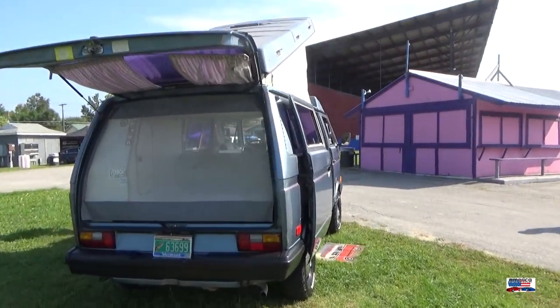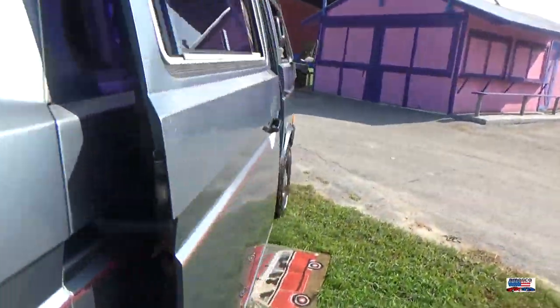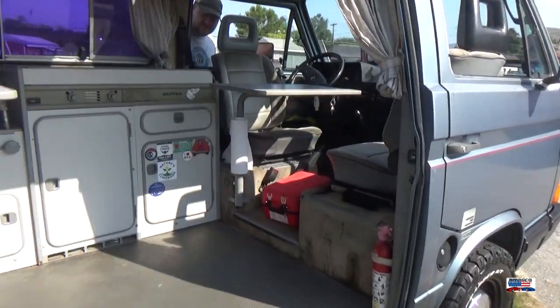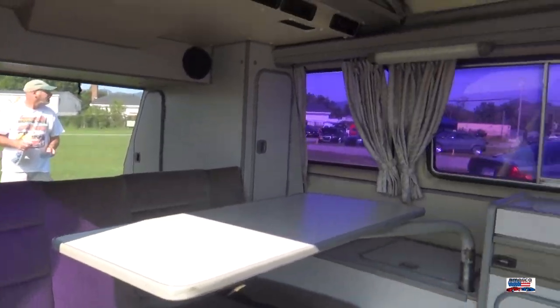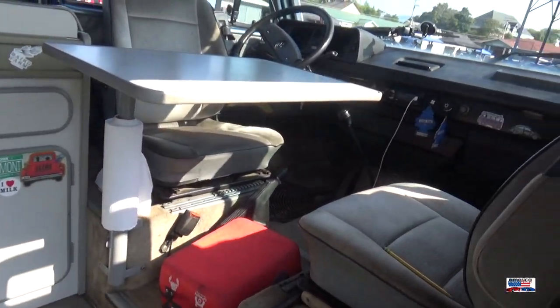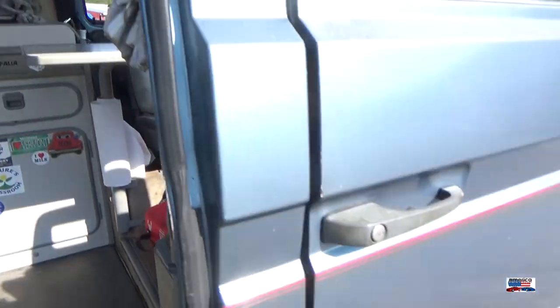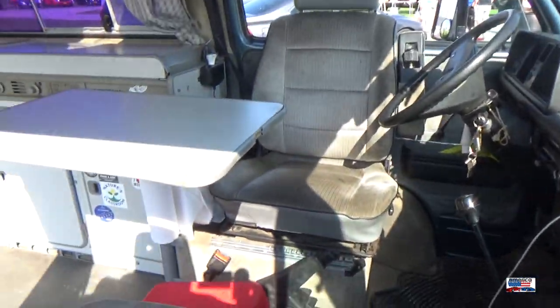Now we got a van — the Westfalia camper, of course with the netting to keep all the mosquitoes out. These things are awesome to see. As you can see, those front seats turn so you can actually use them. It's pretty usable, and of course you've got your camper top. So cool.